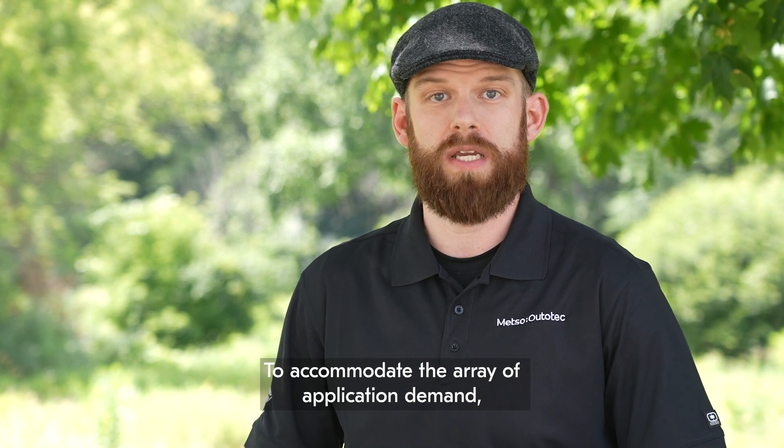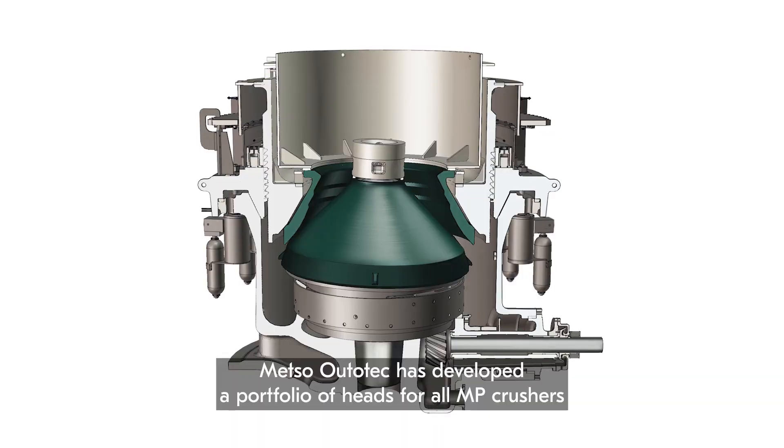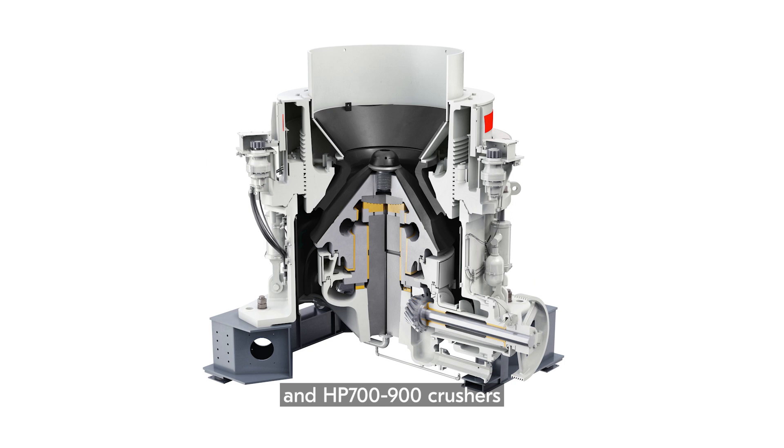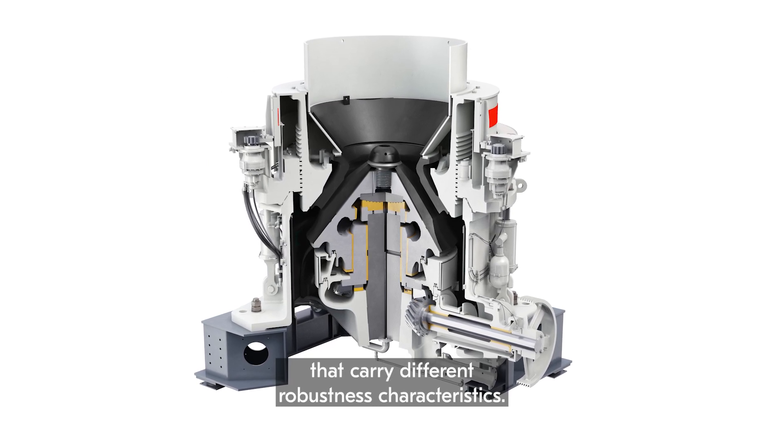To accommodate the array of application demand, budget constraints, and operation requirements, Mezzo Autotech has developed a portfolio of heads for all MP crushers and HP 700 to 800 and 900 crushers that carry different robustness characteristics.